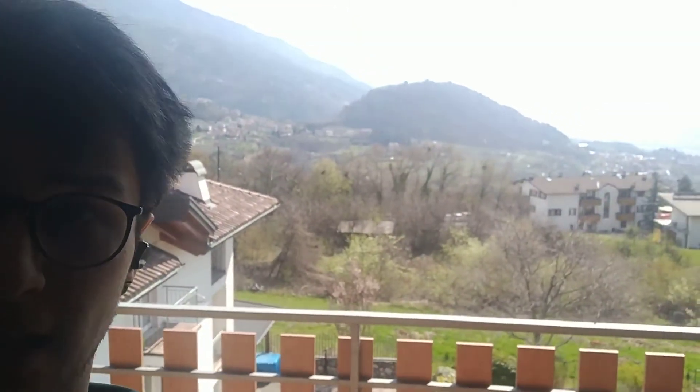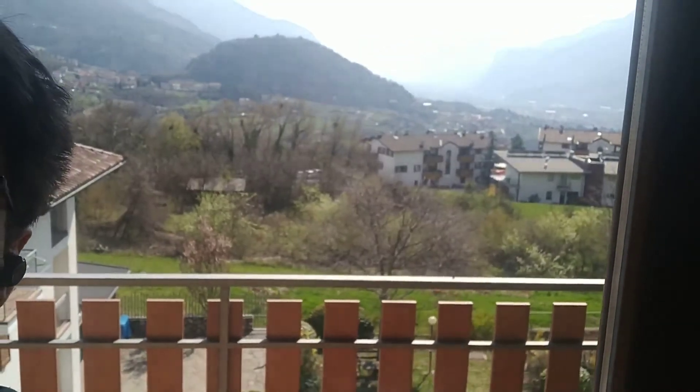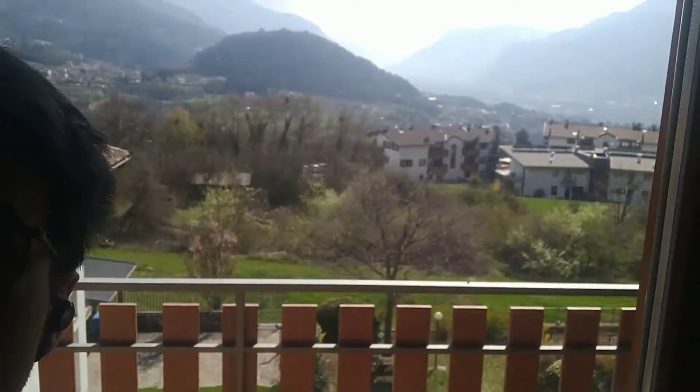And this is my balcony. This is what I see from my house — questo è quello che vedo da casa mia. You can see my car. And this is Villamontagna and this is Trento.